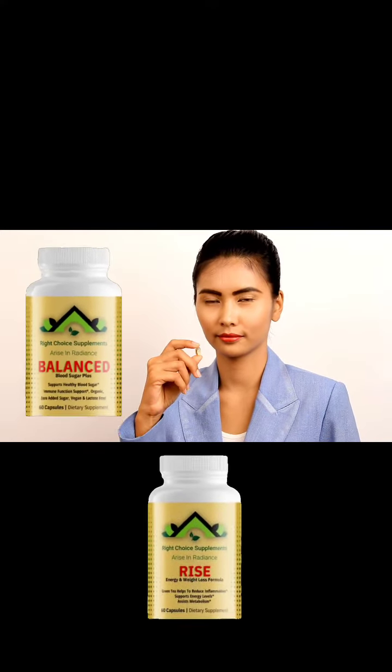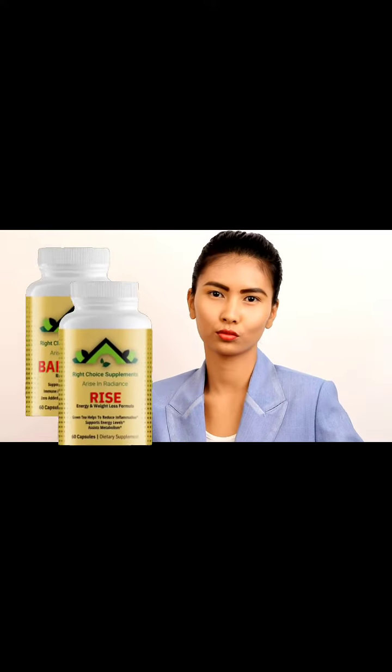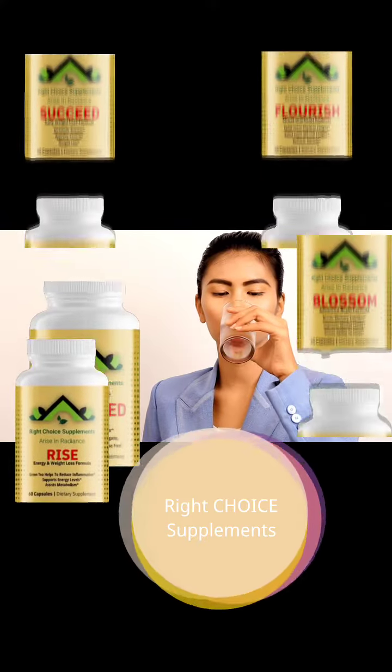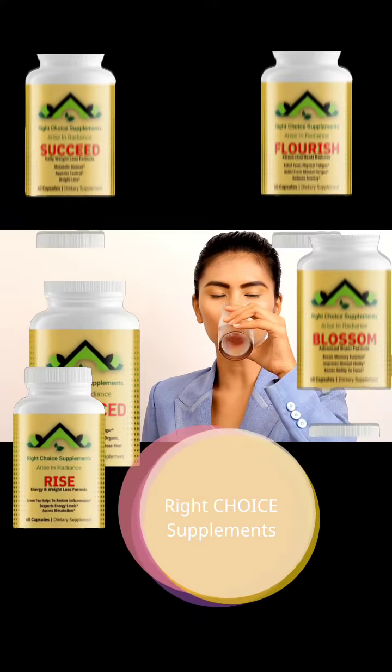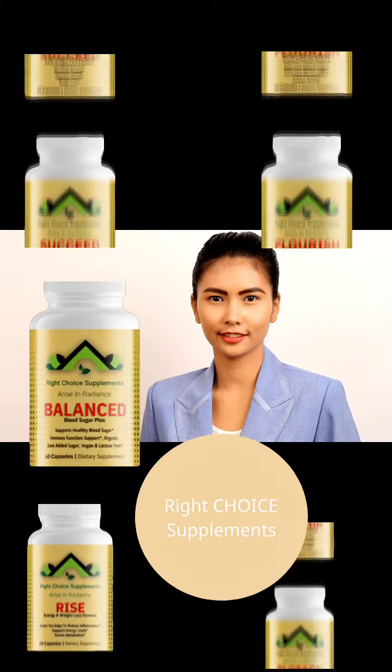If you're looking for a natural, effective way to support healthy blood sugar levels and overall wellness, Right Choice Supplements Balance Blood Sugar Plus Vitamin is the perfect choice for you — a premium-quality dietary supplement that supports healthy blood sugar levels and overall wellness.